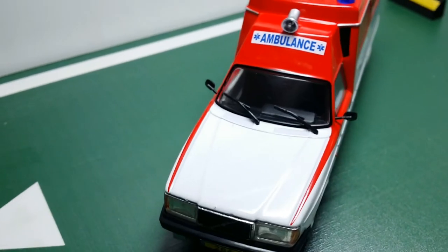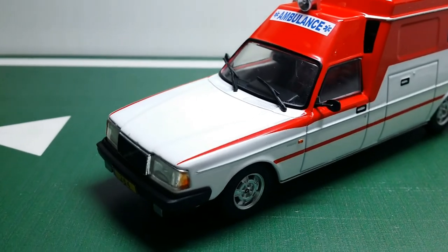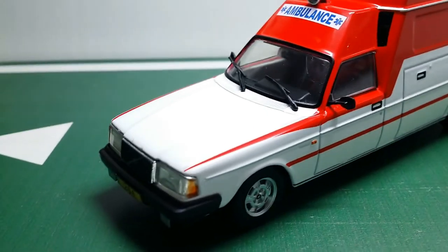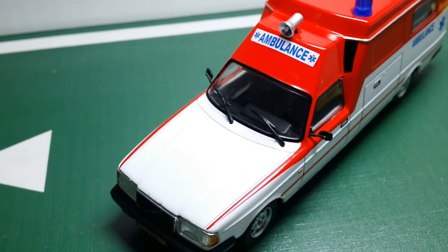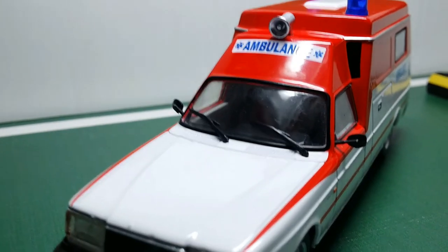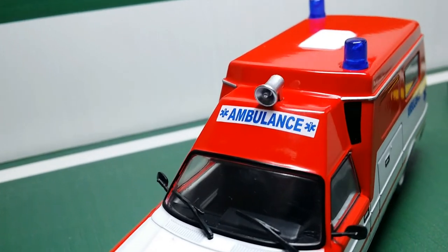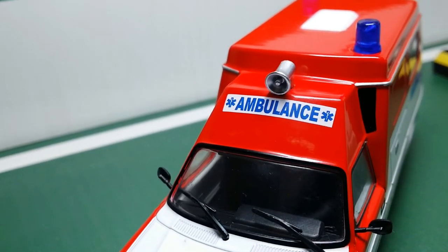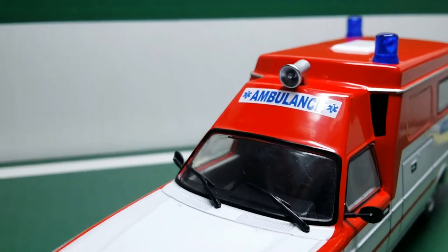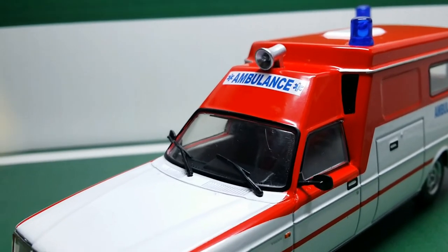In terms of the engine, this is a 1:43 scale model so nothing opens on it. But regarding the real car, I think this has a six-cylinder motor because this is the Volvo 260 series, rather than a four-cylinder like on the Volvo 240 series. Moving further up, you can see that we have 'ambulance' written on top, flanked by two small symbols for the hospital services. And we even have this silver bullhorn or loudspeaker with which they can make announcements.